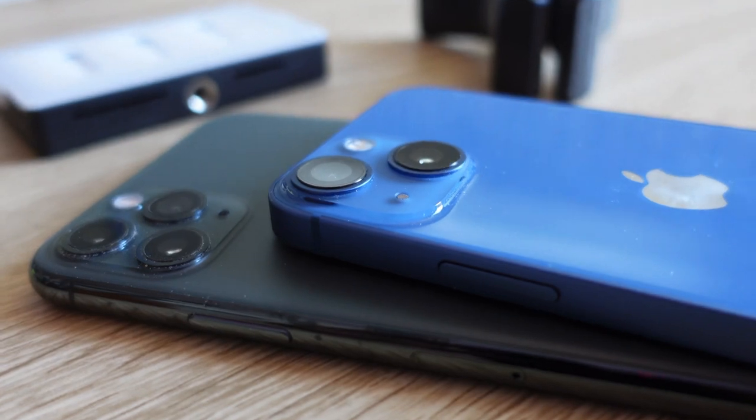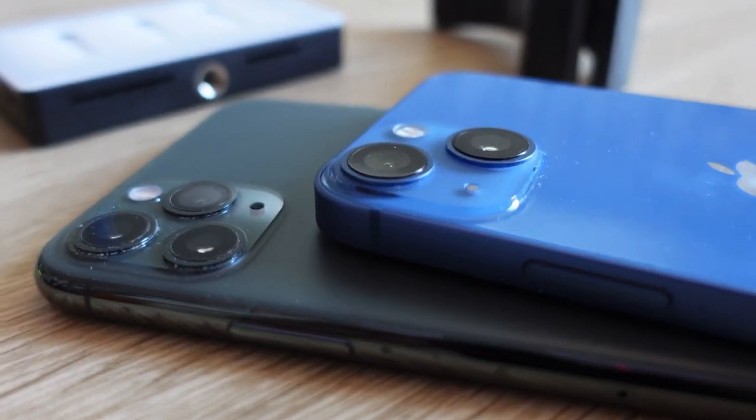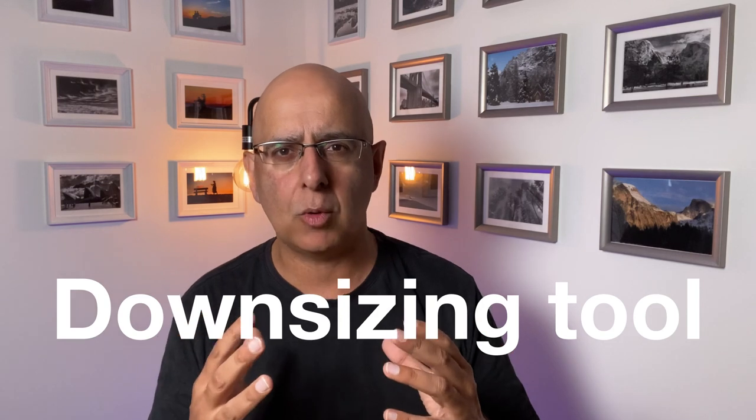I've also learned something about iAmazing. I was using it to try to transfer all the data, settings, files, and everything from my iPhone 11 Pro Max — the big beast — to my iPhone 13 mini. While I think iAmazing is great software and can highly recommend it, it sometimes isn't the most intuitive to use — sometimes it's downright confusing. So iAmazing people, if you're watching, it would be great to have a downsizing template or workflow for people to work through, because from the feedback I've had on my channel, I don't think I'm the only person doing this downsizing thing.